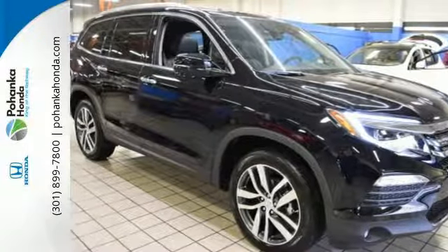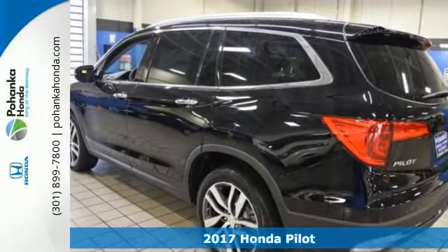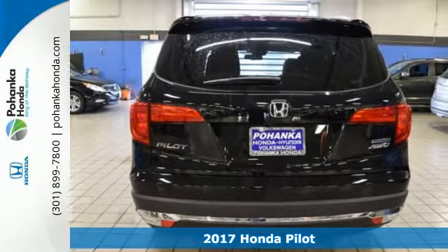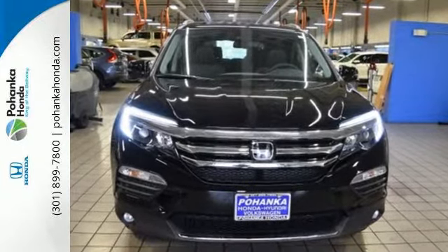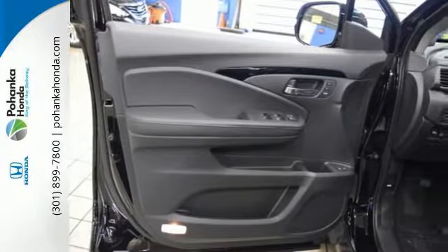Here's a 2017 Honda Pilot — the versatile crossover SUV you've been searching for. A powerful 280 horsepower V6 engine provides sharp acceleration and impressive fuel efficiency. Take command of every trip with an impressive amount of cargo space and convenient 60-40 split flat folding third row bench seat.